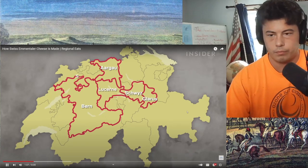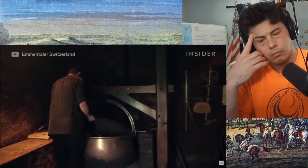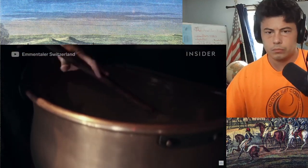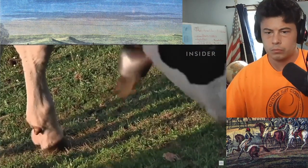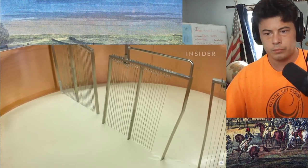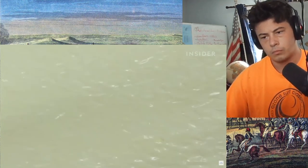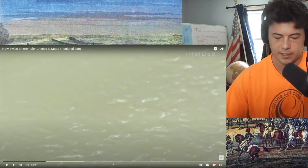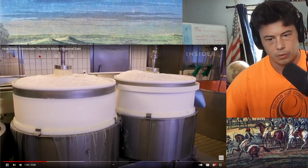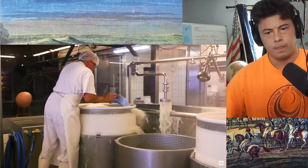Emmentaler AOP can only be produced in specific regions in Switzerland. It was granted AOP protection from the EU in 2002, meaning these areas are the protected designation of origin. The milk has to be from dairy farms no fewer than 20 kilometers away, and it must be produced using raw milk.